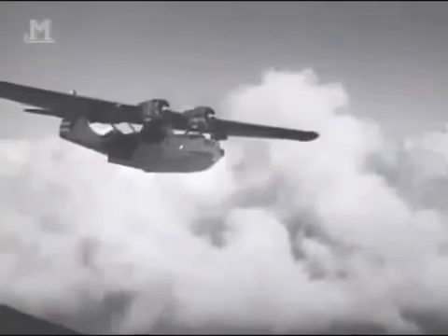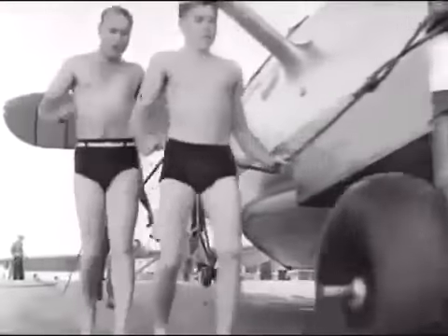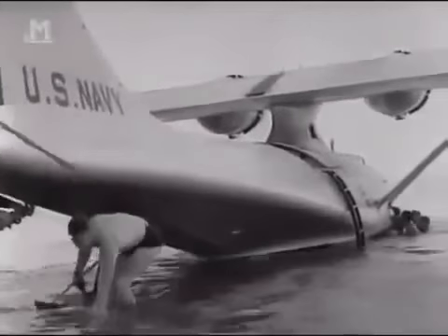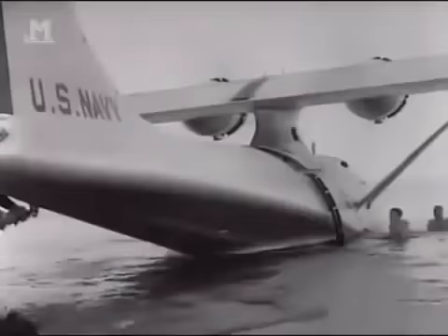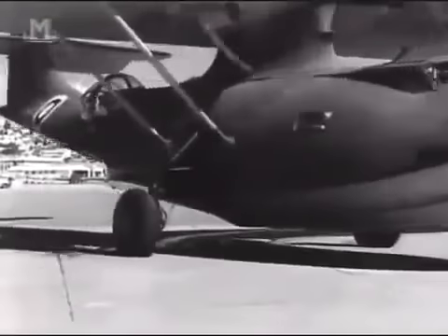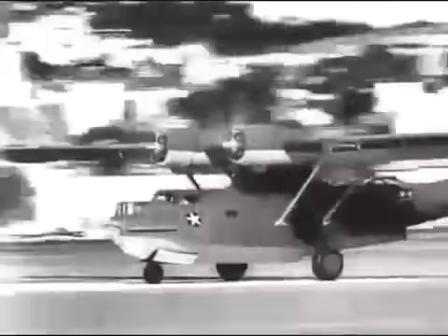The Bismarck went down with only 115 out of 2,400 men on board surviving. Britain had maintained her supremacy in the North Atlantic with the help of a plane designed to maintain United States supremacy in the Pacific. The attack on the Bismarck clearly demonstrated the value of a long-range patrol aircraft in combat. To solve the problem of cumbersome beaching gear, the PBY-5A was introduced — A standing for amphibian. With a retractable undercarriage, this version of the CAT was equally at home on land or at sea.